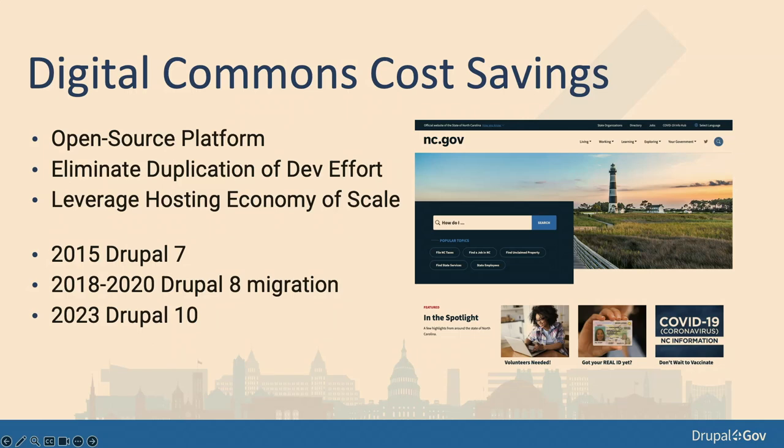We started out building on Drupal 7 and got a good number of websites on. By the time we had to migrate to Drupal 8 — from 2018 to 2020 — it was a long three-year migration process of rebuilding everything for Drupal 8 and migrating 60-some websites. We were very happy in 2020 when we finally finished that migration project. And then in 2023 we went to Drupal 10.